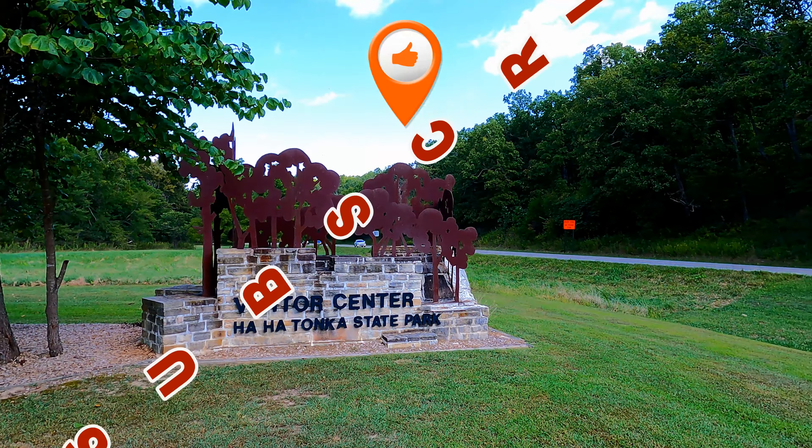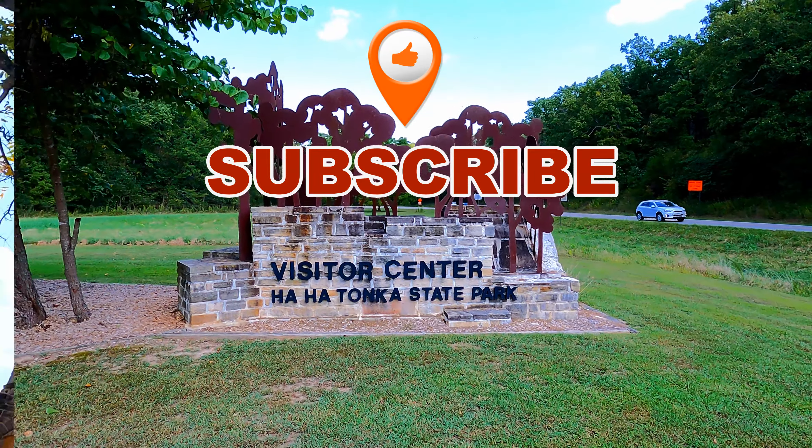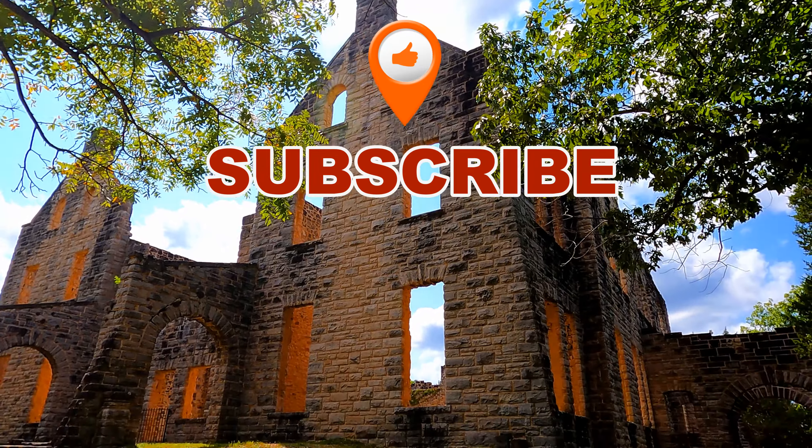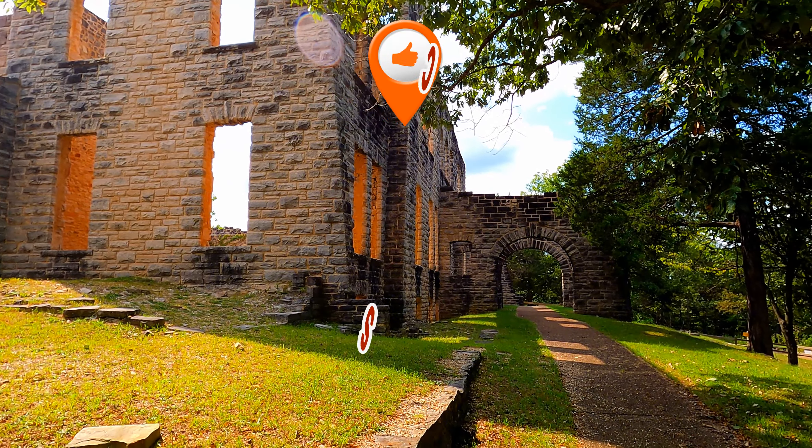Thank you so much for watching this video. On the next one, we are still in Missouri at the Ha Ha Tonka State Park — lots of history there. We're also going to visit the Osceola Cheese Company.